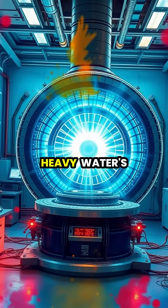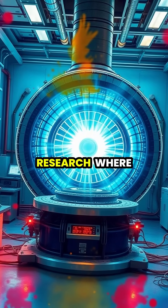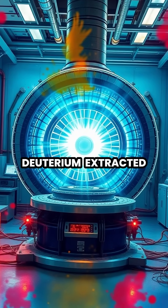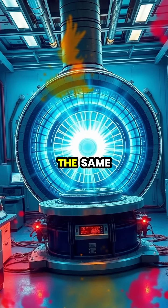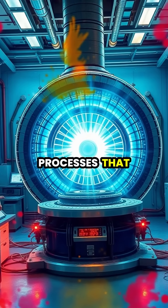Perhaps most promising is heavy water's role in fusion energy research, where deuterium extracted from heavy water could someday provide virtually limitless clean energy by recreating the same nuclear fusion processes that power our sun.